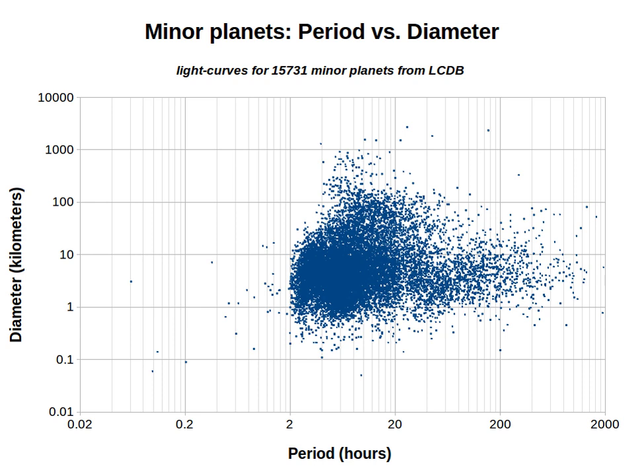The slowest rotators section contains the slowest rotating minor planets with periods of at least 1,000 hours, or 41 two-thirds days. Potentially slow rotators are listed for minor planets with an insufficiently accurate period—that is, a LCDB quality code of less than 2.